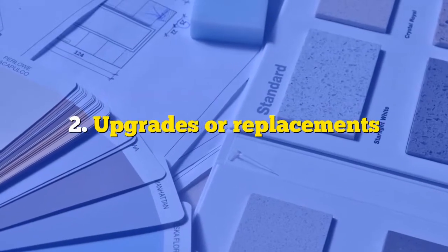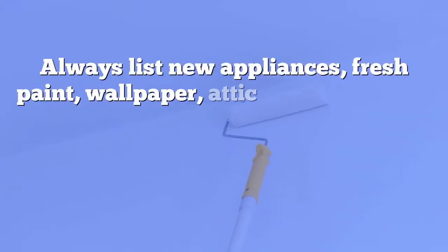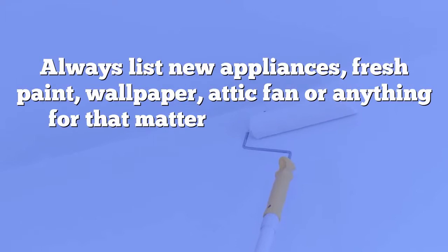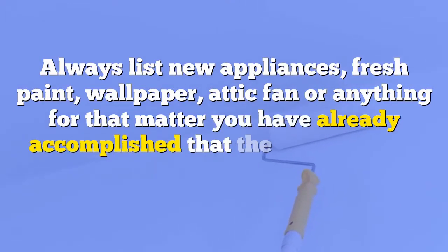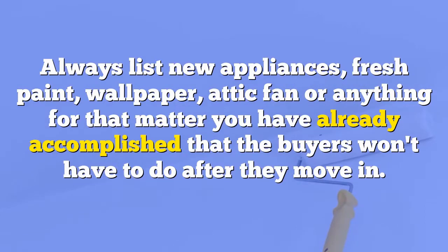Number two: upgrades or replacements. Always list new appliances, fresh paint, wallpaper, attic fan, or anything you have already accomplished that the buyers won't have to do after they move in.